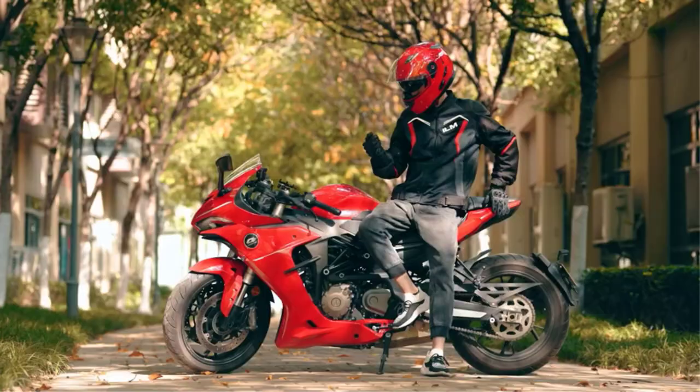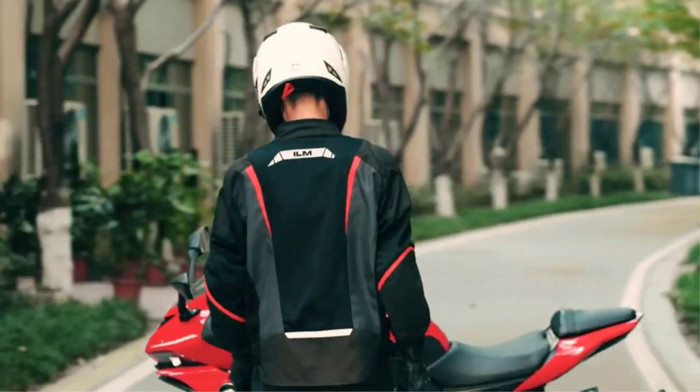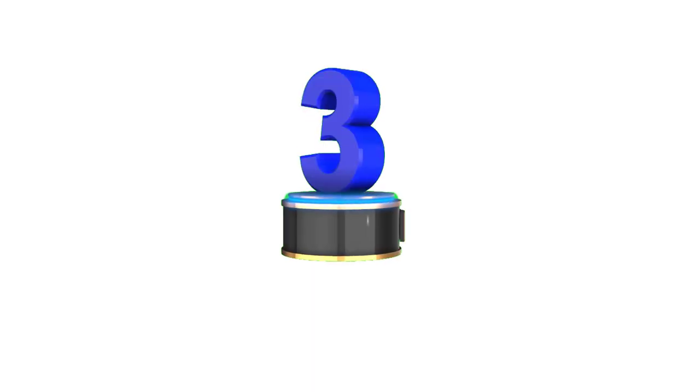Like the other helmets mentioned, the 953 Pro uses a multi-function button to control music, answer calls, and use the intercom.